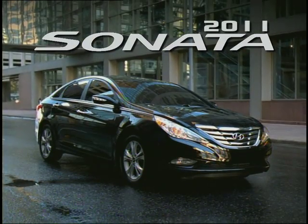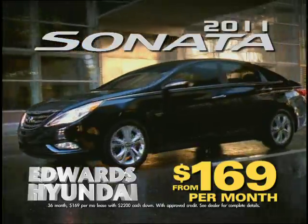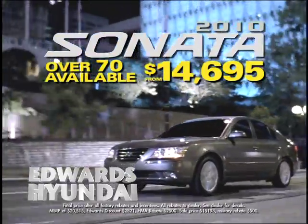The all-new redesigned 2011 Sonata is finally here at Edwards Hyundai. Get one today for as little as $169 a month. Choose from over 70 new 2010 Sonatas. Clearance price from just $14,695. Get one before they're gone.